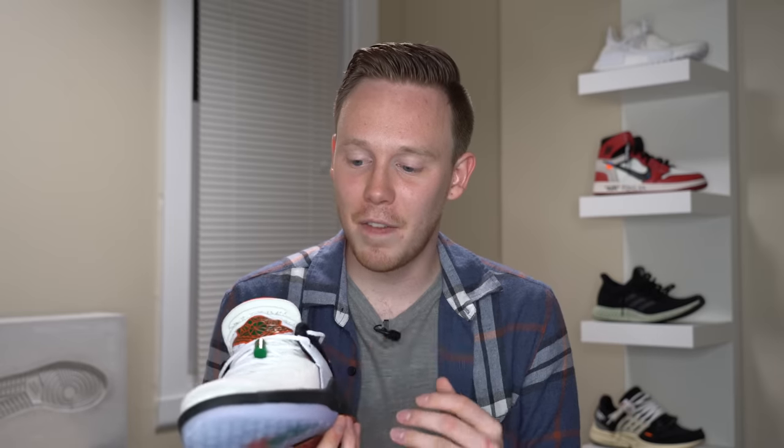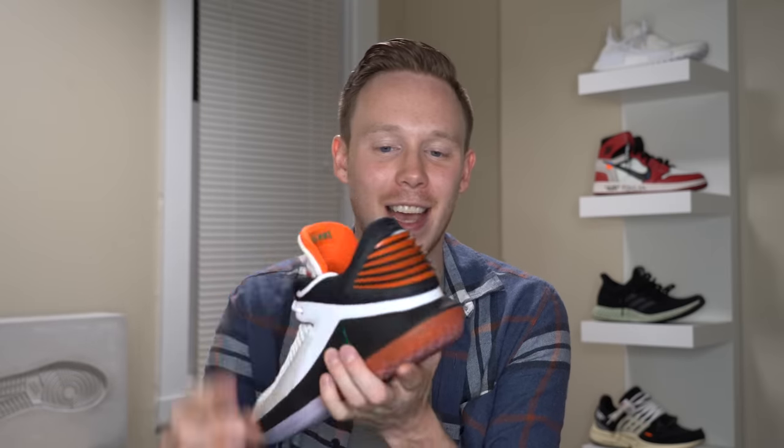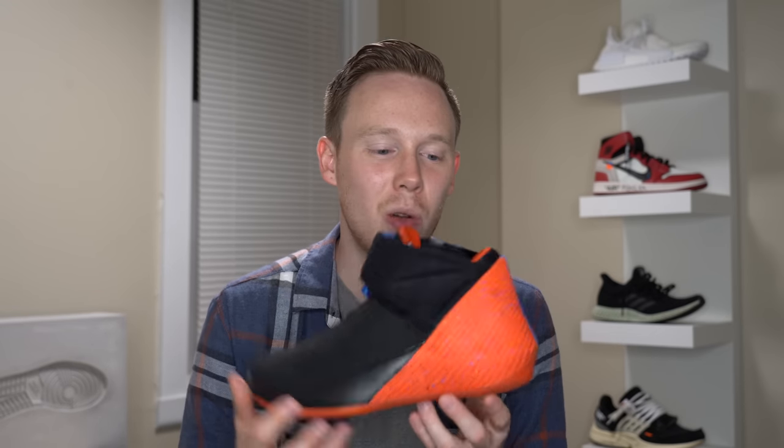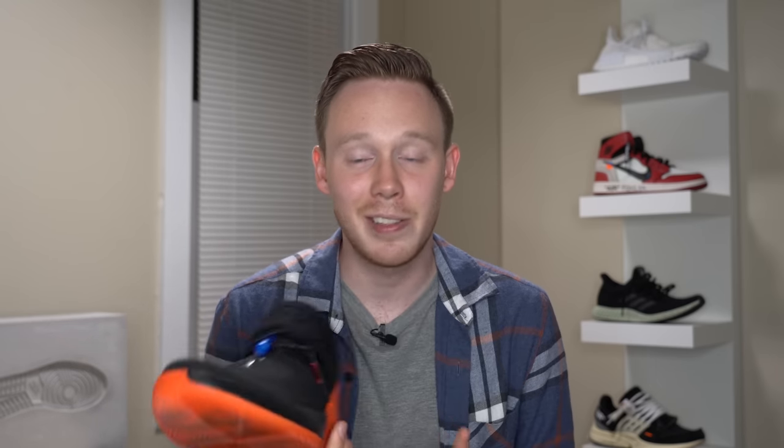Out of the two Jordan 32s the Gatorade colorway is definitely my favorite — I love the white, orange, and black look and those orange accents underneath the fins. The outsole transitions from translucent blue to orange, which is a really nice touch. Next is the Westbrook 0.1 in his OKC colors. Like most modern Jordan performance sneakers it's really great on court, though it fits very tight and takes time to break in.